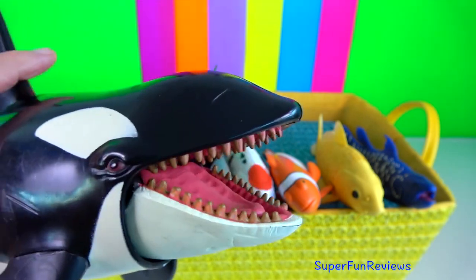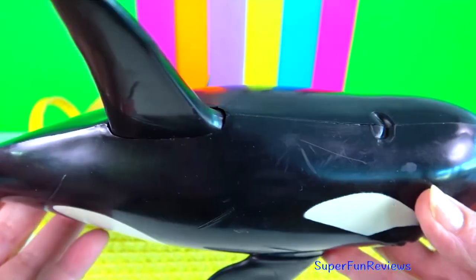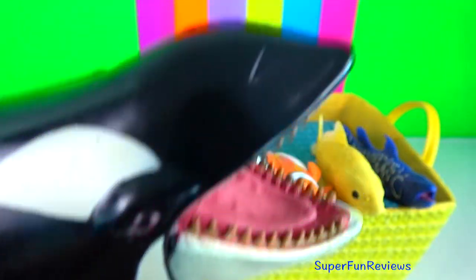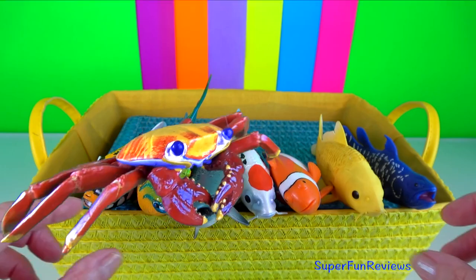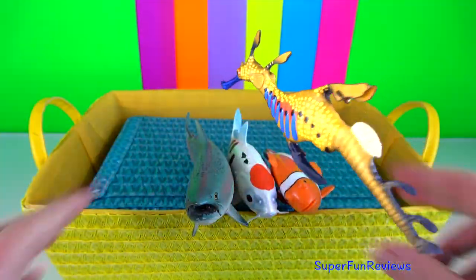Killer whale. They are incredibly social, diverse and ferocious marine predators, with a diet ranging from penguins to the occasional great white shark. They almost never attack humans.